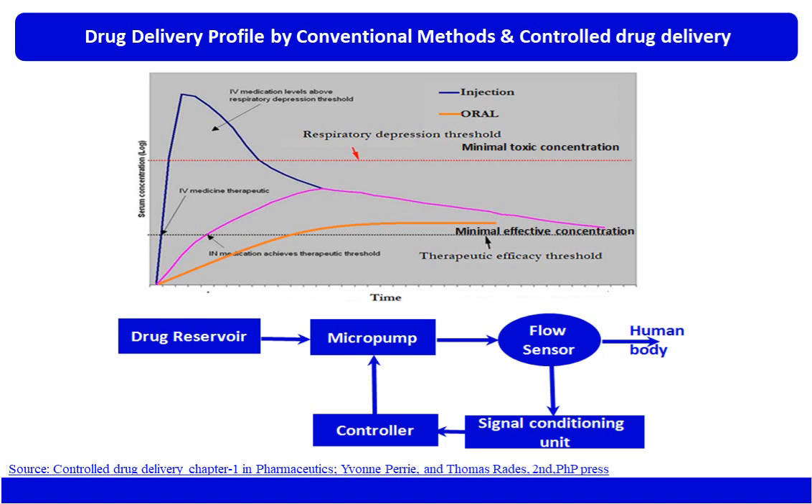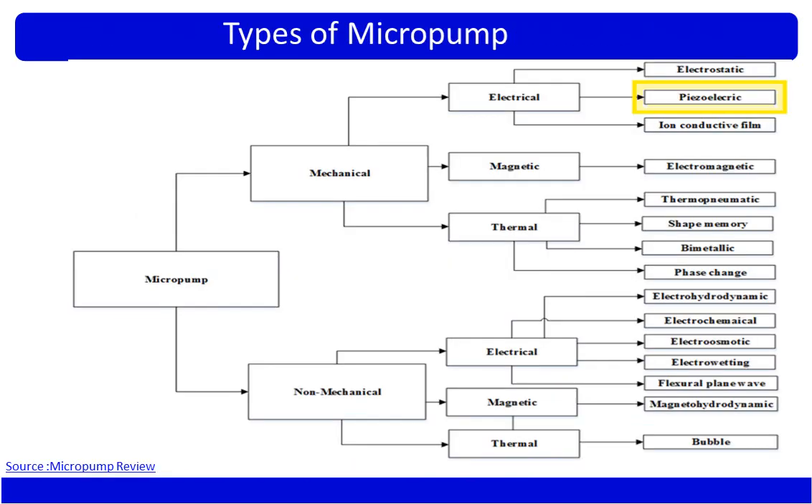This is possible only with controlled drug delivery. The schematic shows a drug reservoir connected to a micropump, which delivers the drug to the human body. The flow of the micropump can be monitored and controlled via a feedback loop. In this complete product, the core — the heart — is the micropump.